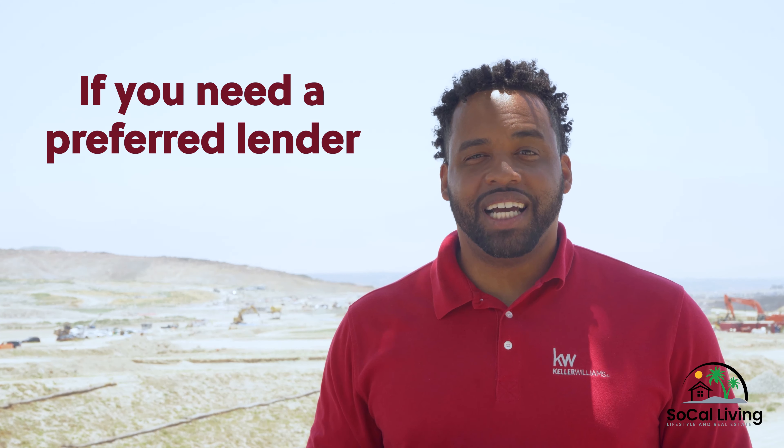Once you're on the priority list, their lender, Shea Mortgage, will reach out to you directly to make sure that you are approved for financing. I highly recommend you reach out to your preferred lender beforehand to provide a pre-approval letter on your behalf. This will give you a chance to be approved for Shea Homes faster. And when your preferred lender has your documentation on hand already, it makes it easier to cross-qualify with Shea Homes. If you do not have a preferred lender, I have one for you. Be sure you have at least two pay stubs, the last two months of bank statements, and the last two years of tax returns ready for when Shea Homes calls you.